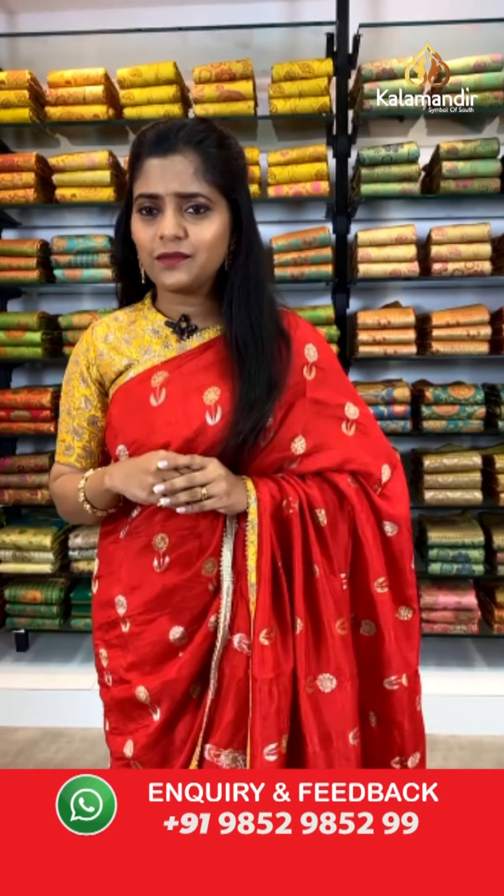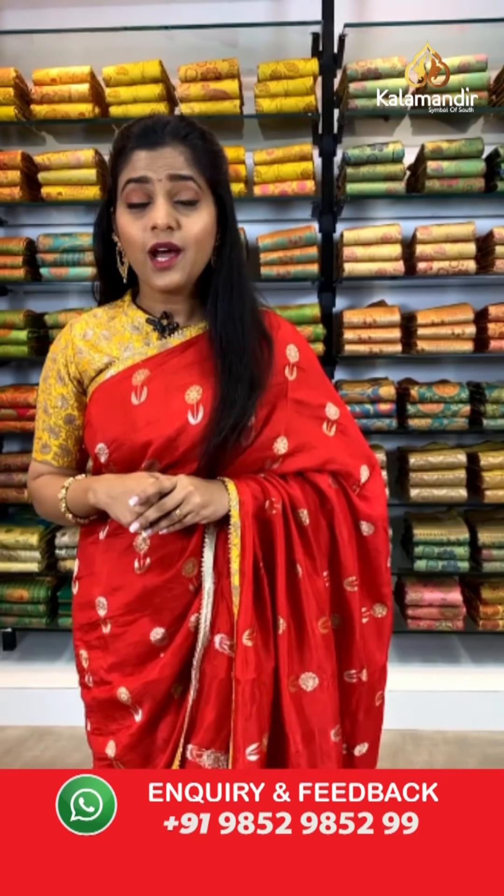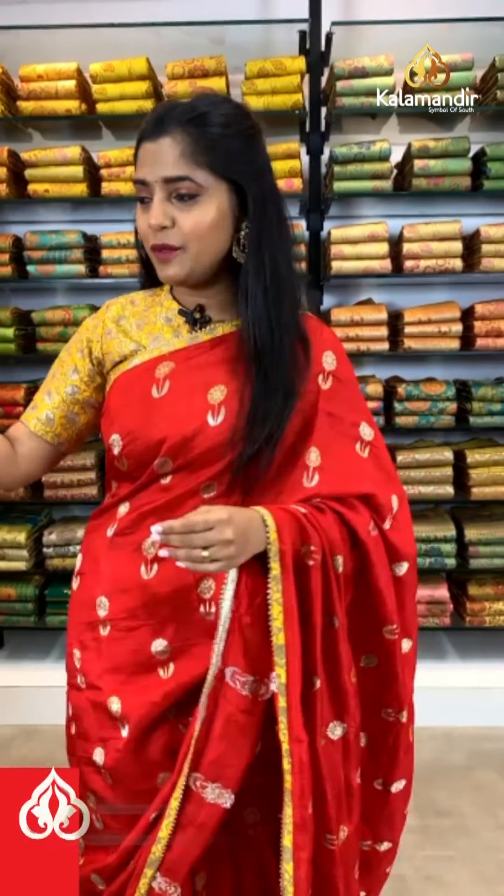As I was telling you about the Banarasi sarees and Paithani sarees that I'm going to be showing you today — let's start viewing all the sarees. Also, these sarees are on a great deal of 30% off only for 24 hours. Let's check out the next beautiful saree in line.